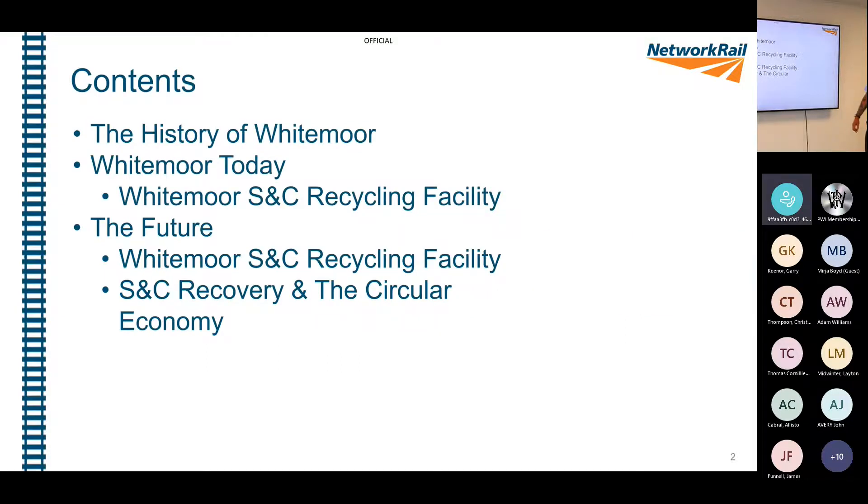So the content today: we've got a slide about the history of Whitemoor, where Whitemoor is today, the Whitemoor FNC Recycling Facility and what we do there, and then what the future is for us - including Whitemoor FNC recovery and the circular economy.